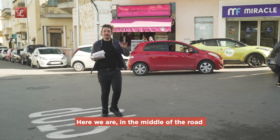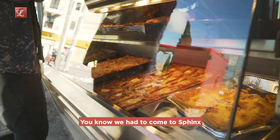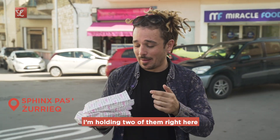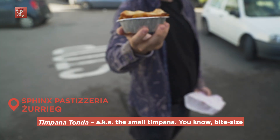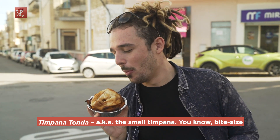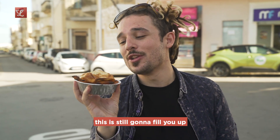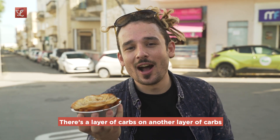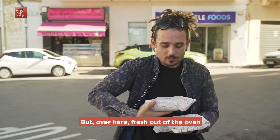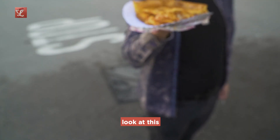Here we are in the middle of the road in Zurrieq outside Sphinx Pastisseria. We have to come to Sphinx because they have multiple timpanas. I'm holding two of them right here. Timpana tonda — aka the small timpana, bite size. I mean this is still a meal; don't let the size fool you, this is still gonna fill you up. There's a layer of carbs on another layer of carbs. Fresh out of the oven, straight out of the oven. Look at this.